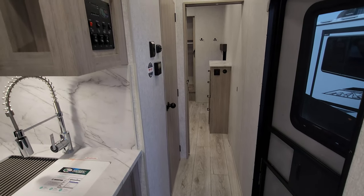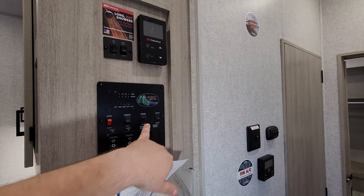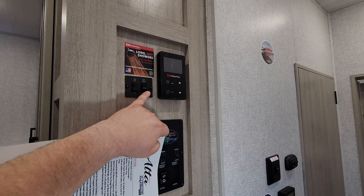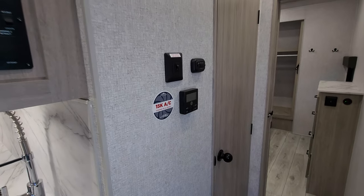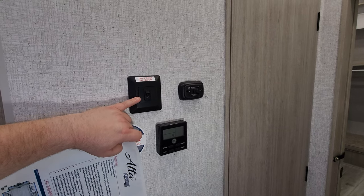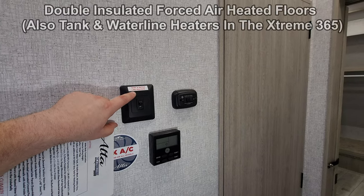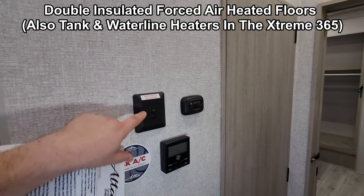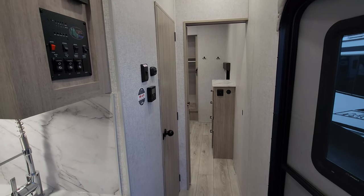Right here as you enter the RV you have your control panel with your slides and awning button, light switches, and your monitor panel. The vent over in the kitchen area has an up and down button. You also have your on-demand water heater controls, AC and heat pump controls, and the propane furnace. This is a really nice feature: 12-volt tank heaters and waterline heaters. They're expecting people with these RVs to camp in colder weather, so not only are they heating the tanks, they're also heating the water lines.